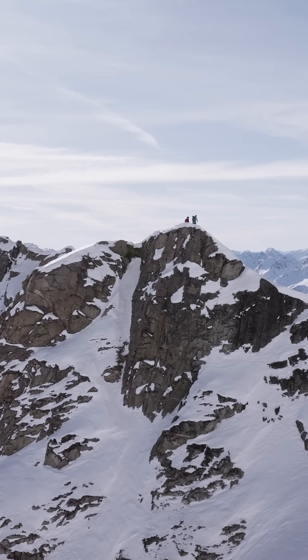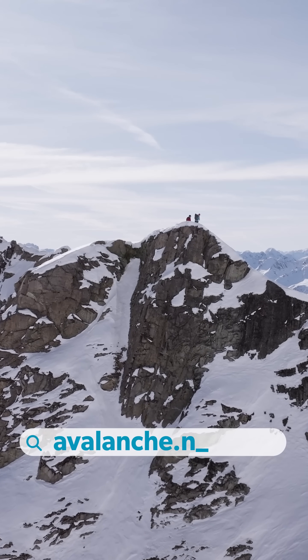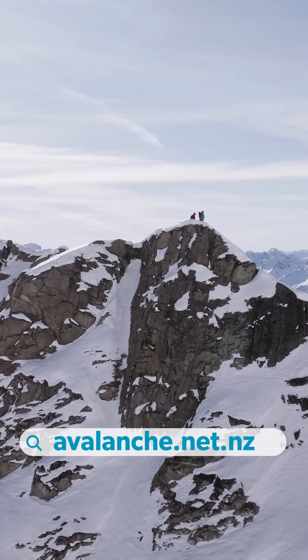Ice cliff avalanches are not forecast in the New Zealand Avalanche Advisory. Ice cliffs are unpredictable and the best strategy is to avoid overhead hazard. Check avalanche.net.nz for your region's local forecast.